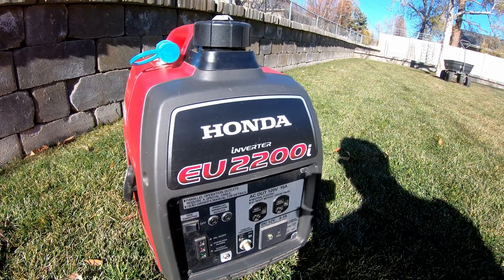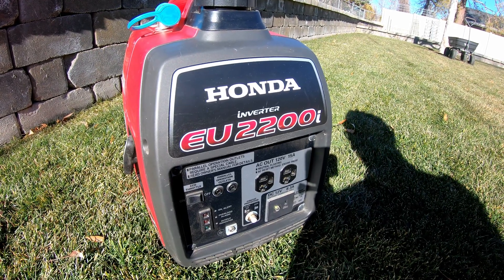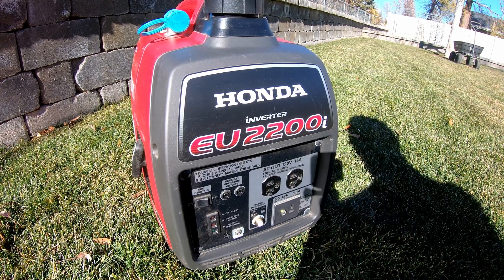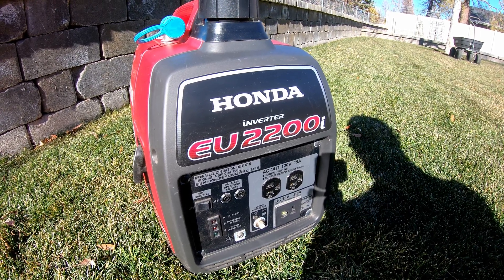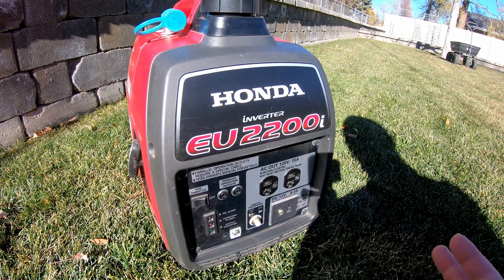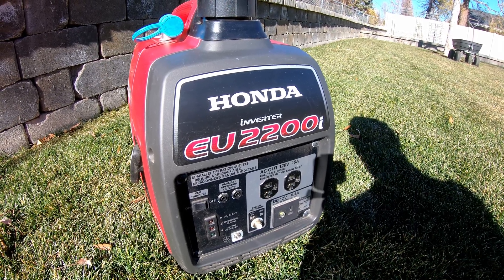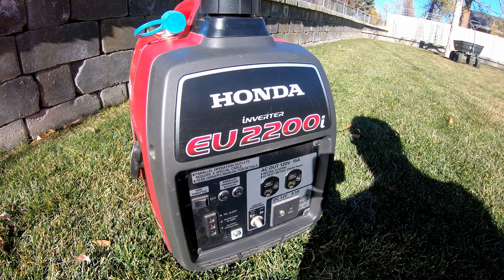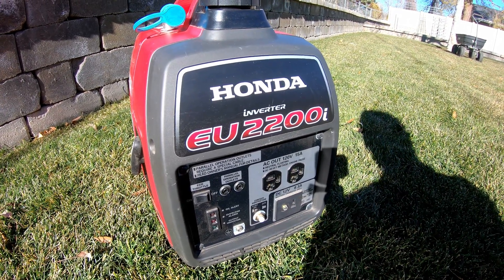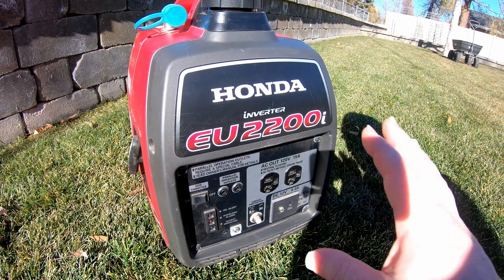The first thing I want to talk about is the wisdom in pairing gas with batteries and power stations. If you're like me, most of the time when the power goes out, it's due to a crazy storm, and there's usually clouds — it's not a bright sunny day like it is today. So generating power with solar panels can be somewhat difficult for the first little while. Obviously you want to have your power stations charged up, but if it's a prolonged snowstorm, which is usually the case here where I live, you end up needing more power before the sun comes back after the storm. Having a backup power source like this is critical. Keyword being backup — I still like to have my batteries and power stations be the first line of defense, and then this just helps supplement that.